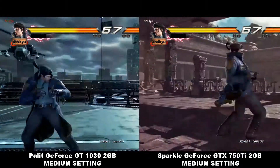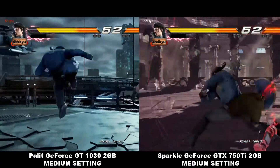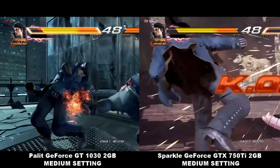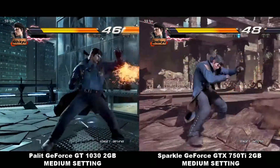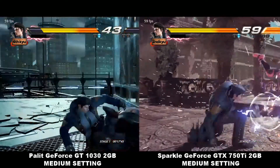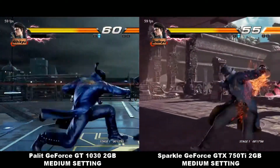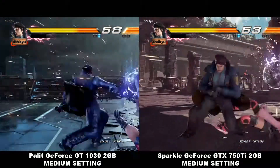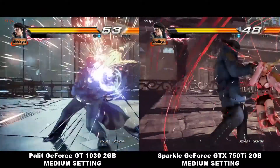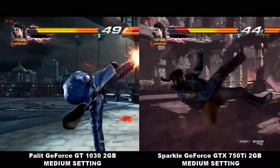For medium setting, it's really really good for Tekken — it's getting around 58 to 59 FPS, which is really playable. Both cards are again performing very similarly. So I don't regret buying this card. It's a low powered card, it's cheap, and it's a new Pascal-based card.